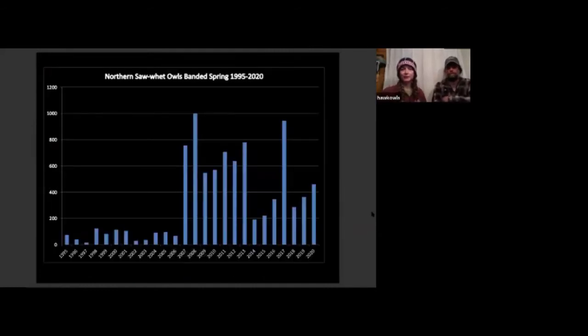Here's a graph of saw-wets banded in the spring through last year. In 2007 we started using an audio lure — the sound of the saw-whet — and our captures went up significantly. Saw-wets have a typical four to five year cycle where they gradually go up, peak, then drop down. We should be at peak this year as well, and that seems to be bearing out.